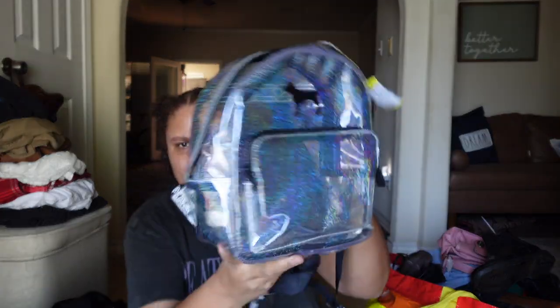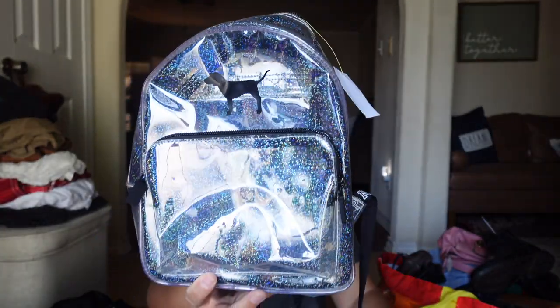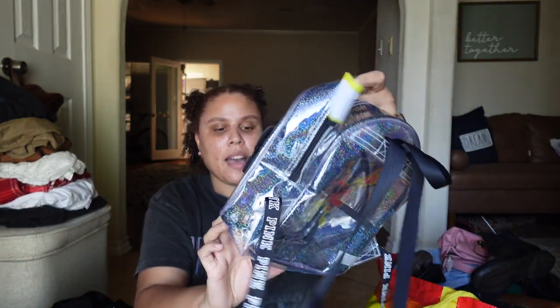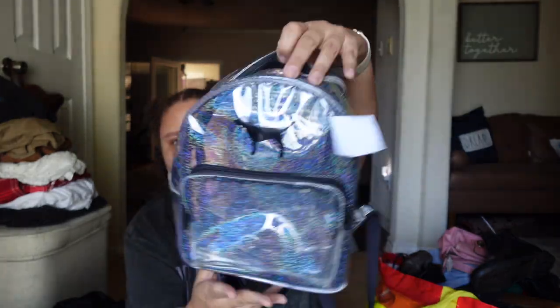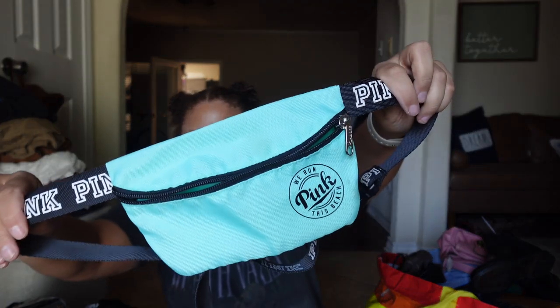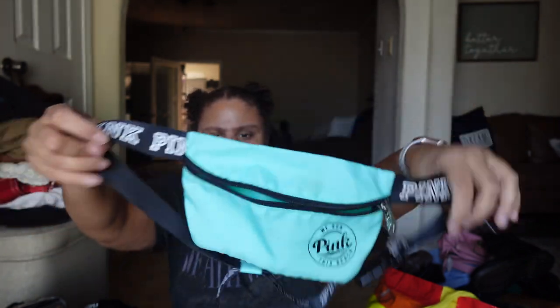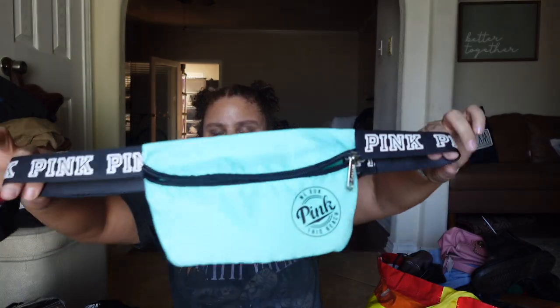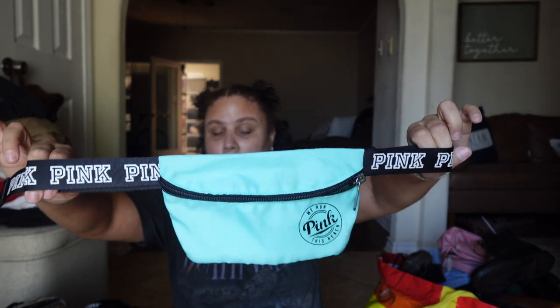I picked up this Victoria's Secret Pink glitter backpack for $4.04 — I was thinking of using it when I take my dog for a walk, but I feel like it's for 12-year-olds, so I'm probably just going to sell it. Maybe I'll take it to Plato's Closet. I also got this Victoria's Secret Pink fanny pack — I'm not sure if I'll keep that one either. It would be good for holding my phone and keys when I don't have pockets.